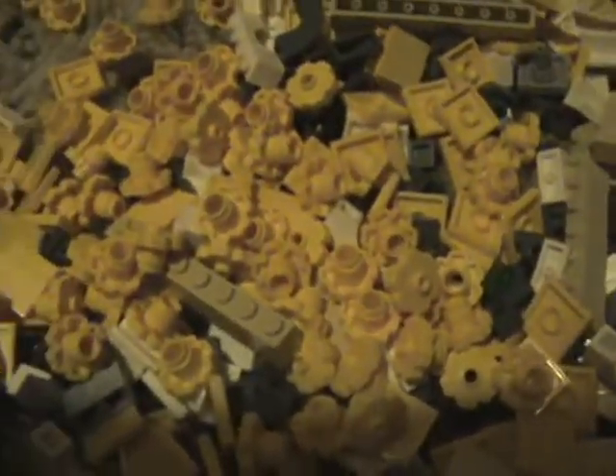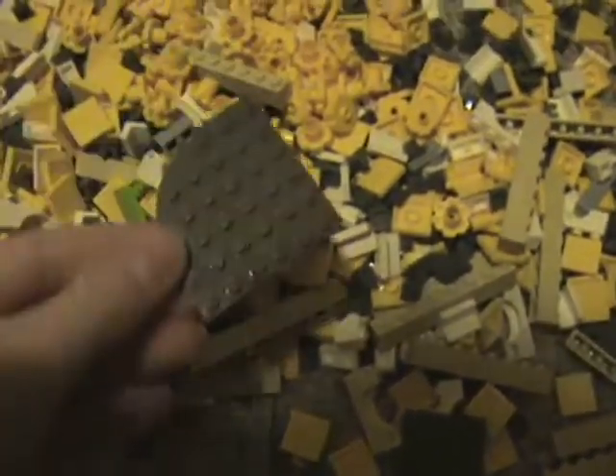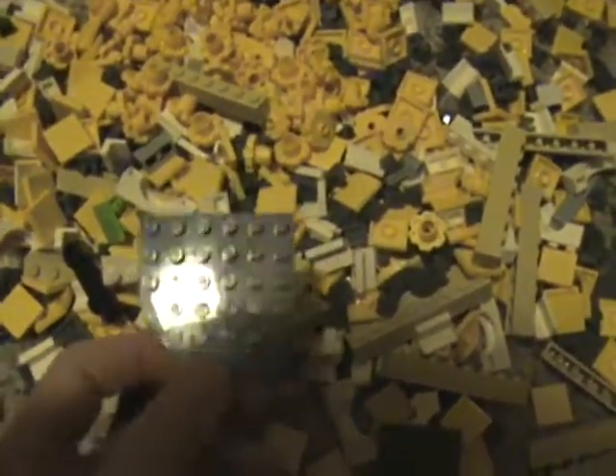Here's the next bag. This one's got a lot of flowers as you can see inside of it — a lot of flowers, a lot of these little tiles, and a lot of these yellow flowers. It's also got a lot of tan 1x8s, which is good for building houses. And this technique piece is pretty cool — I've never seen one that big before. Also a lot of bridges too.